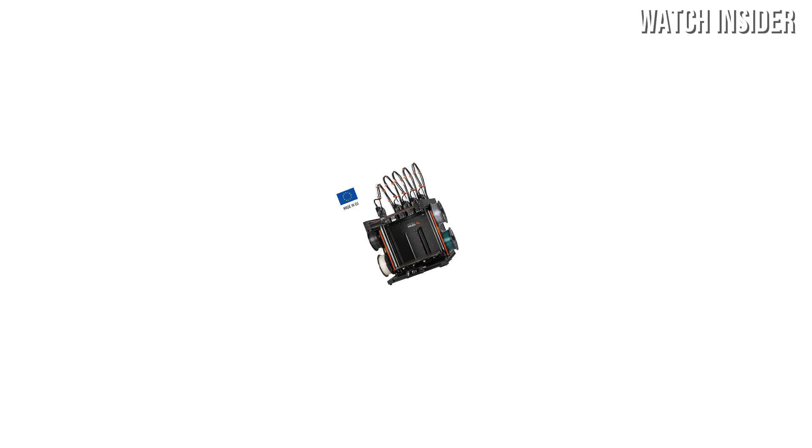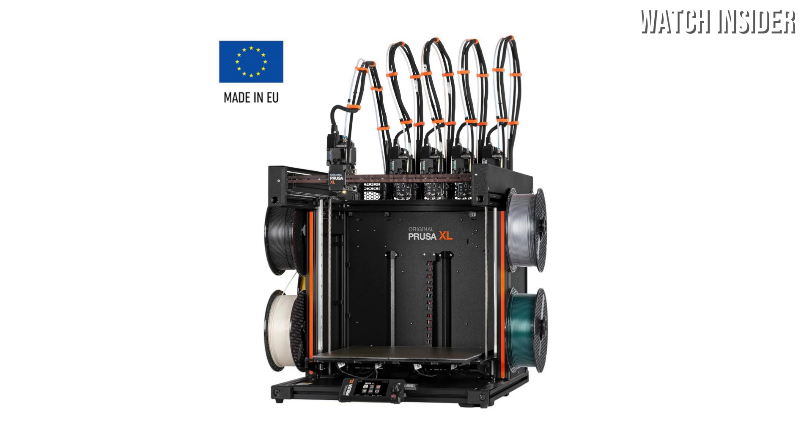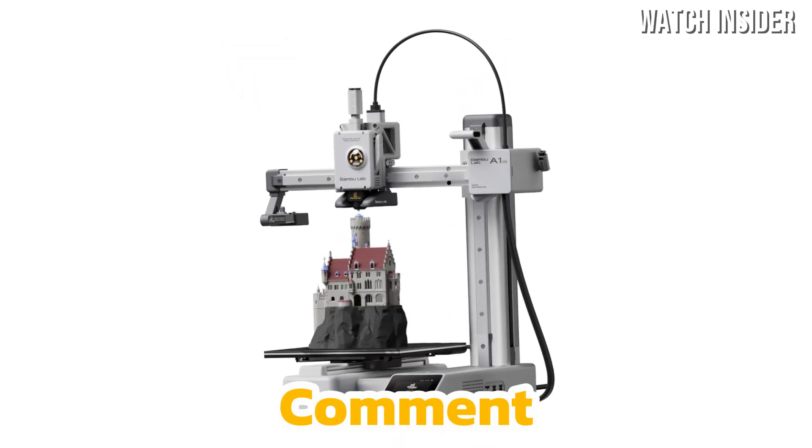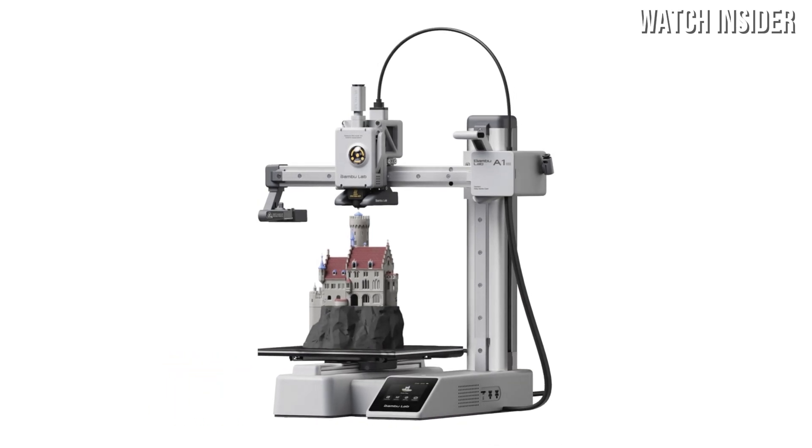In this video, we're breaking down the best 3D printers of 2025 to help you pick the perfect one for your needs. Before we dive in, don't forget to like, comment, and subscribe for more awesome tech reviews. Now let's get started!